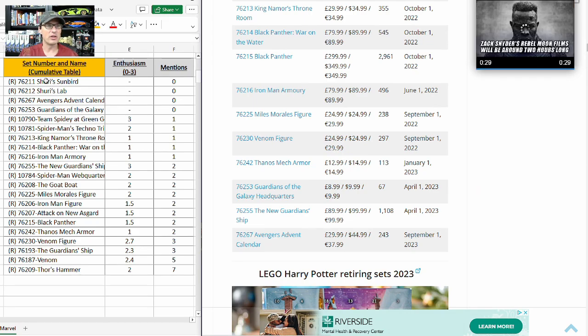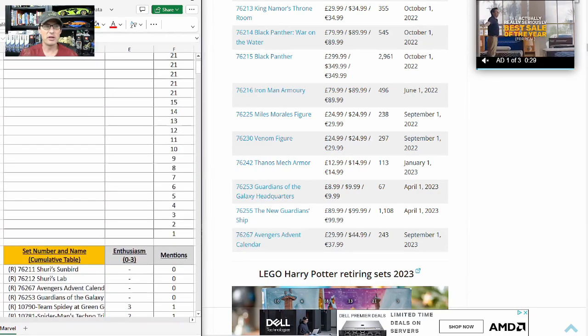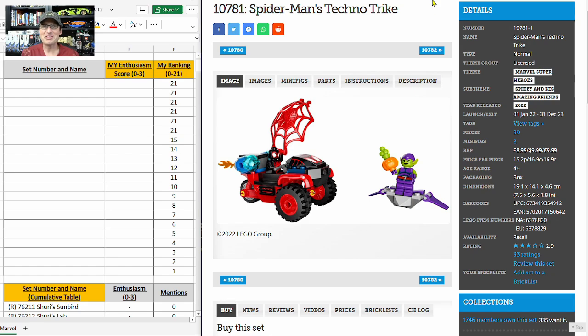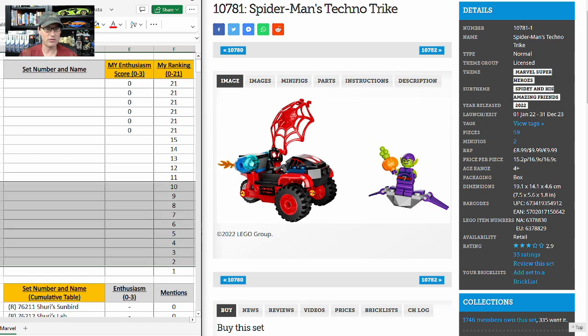On the left of the screen is the cumulative table representing all of the data I have collected, and in this video we will fill out the table above it with my rankings and my own personal enthusiasm score. My 21st place set — bottom of the list — is Spider-Man's Techno Trike. Spoiler alert: six sets actually tied for the bottom of the list and they all got enthusiasm scores of zero from me. I am not personally considering investing in any of those sets at all.